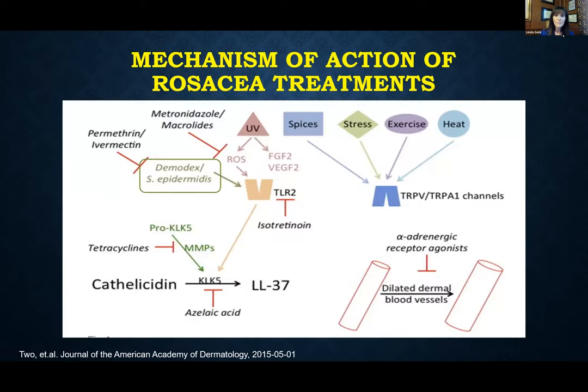Looking at the pathogenesis of rosacea, at its core it's an inflammatory disease. We have abnormalities in the cathelicidin pathway and also neurovascular dysregulation, which leads to skin sensitivity, vasodilation, and ultimately telangiectasias. To get rosacea patients under control we tend to mix and match our medications to hit different aspects of pathogenesis — controlling the inflammatory areas, the background erythema — based on the signs and symptoms of each individual patient.